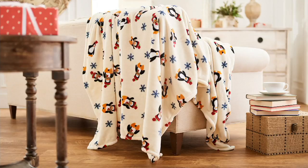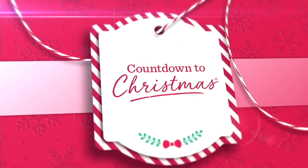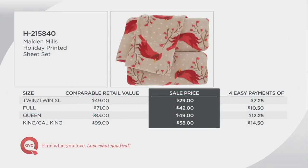Those polar fleece sheets from Malden Mills — they are really soft, warm and fuzzy. The Cardinal has sold out, but we do have other options available.